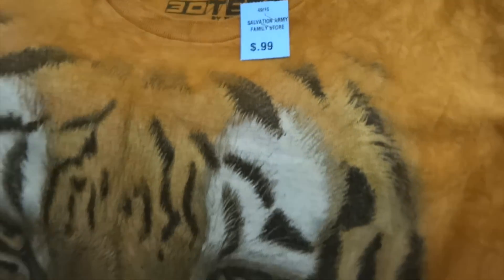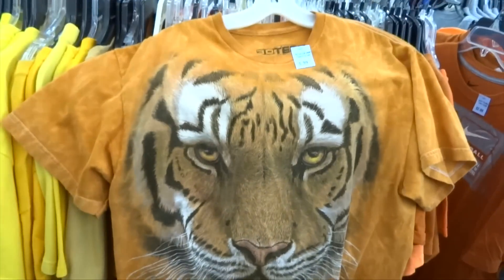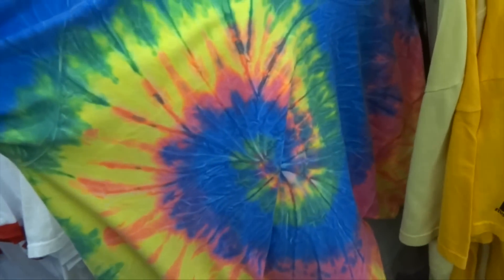They got the ferocious sheer-con tiger tee for a dollar, and then this tie-dye flame tee for another dollar.